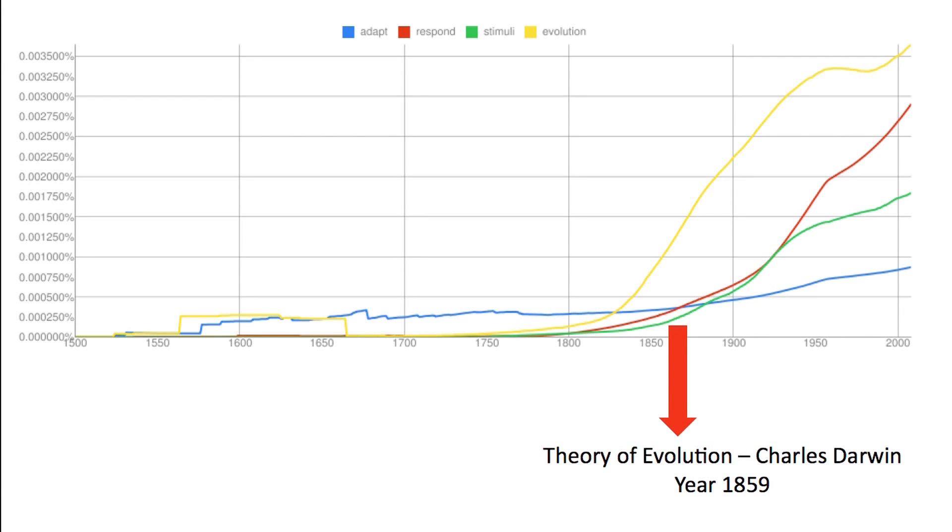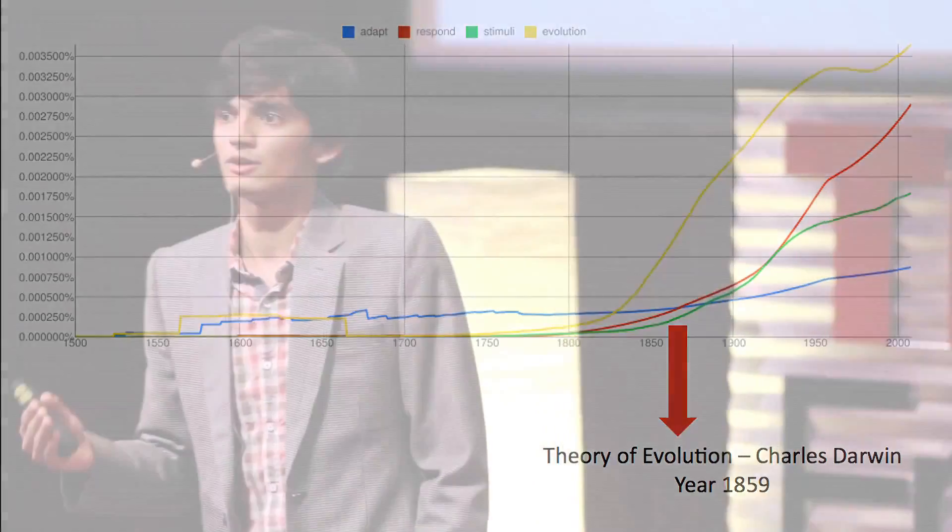The behavior of all these four curves is pretty much the same — it's an exponential curve. It all starts from the same point between the 1800s and 1900s. So the answer to my problem must lie inside natural evolution.